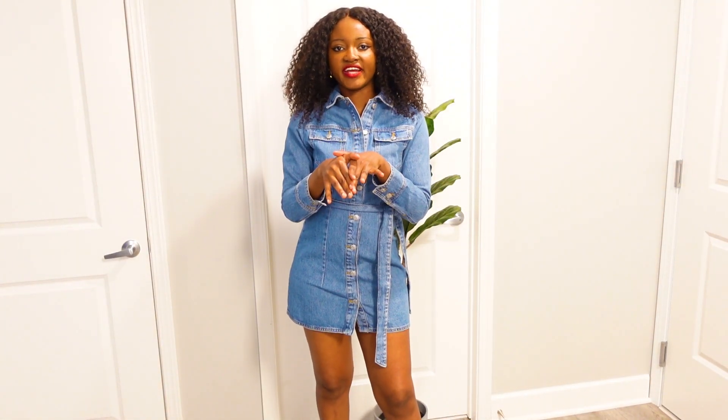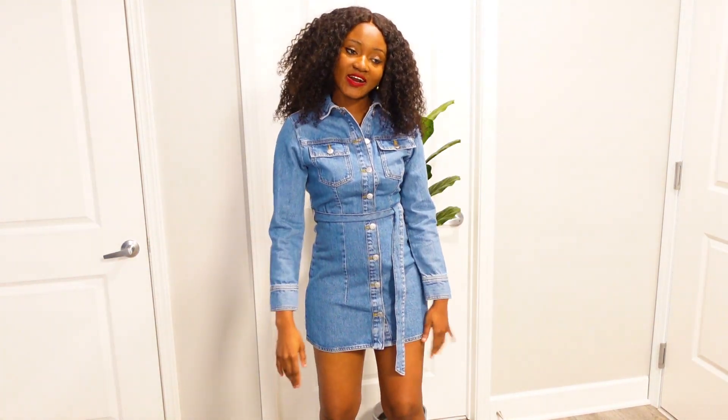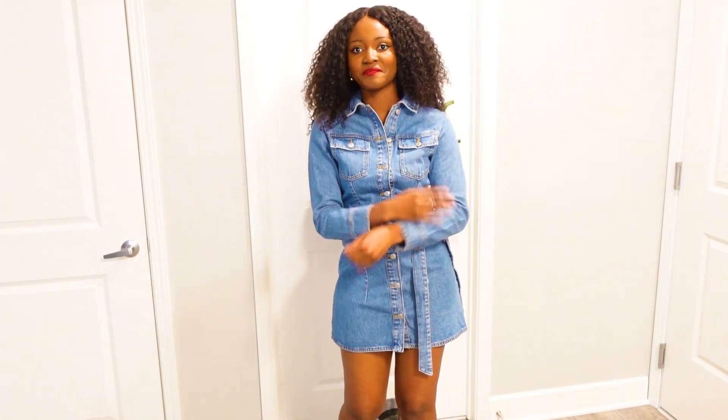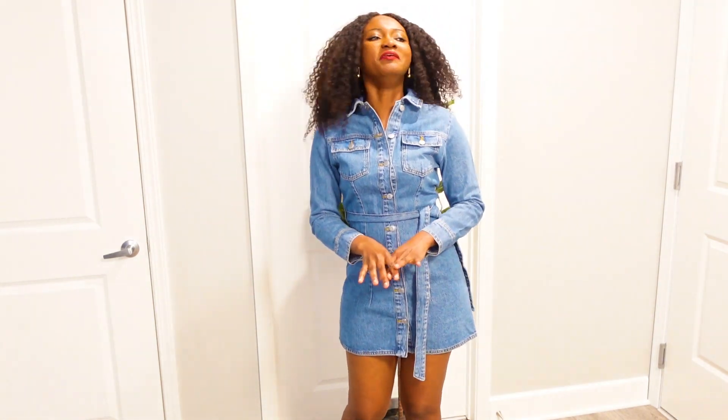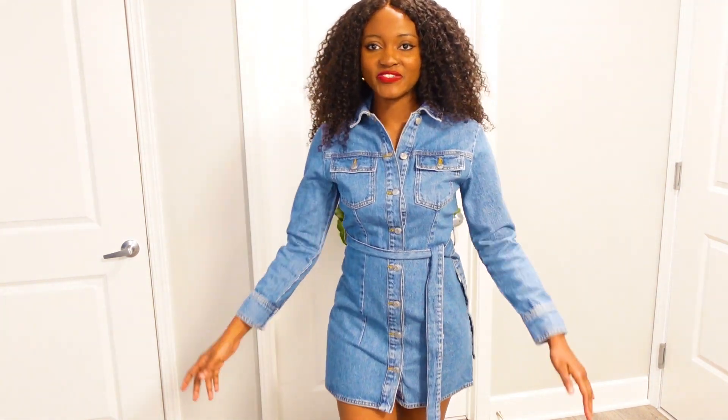So guys, this is the first dress right here. This is a denim dress. I've said this countless times on this channel — whenever I find a denim dress that fits perfectly well, I'm gonna grab it. This is the very first denim dress right here. This denim is quite hard honestly.